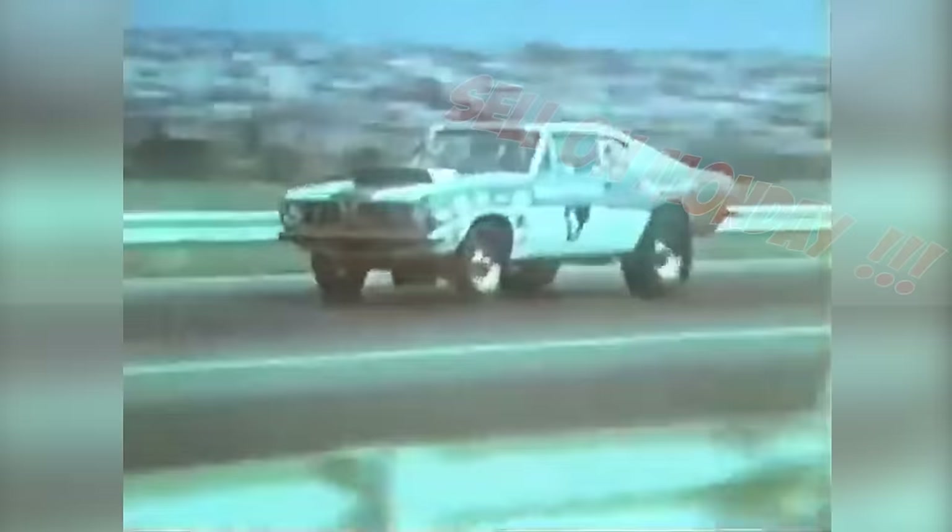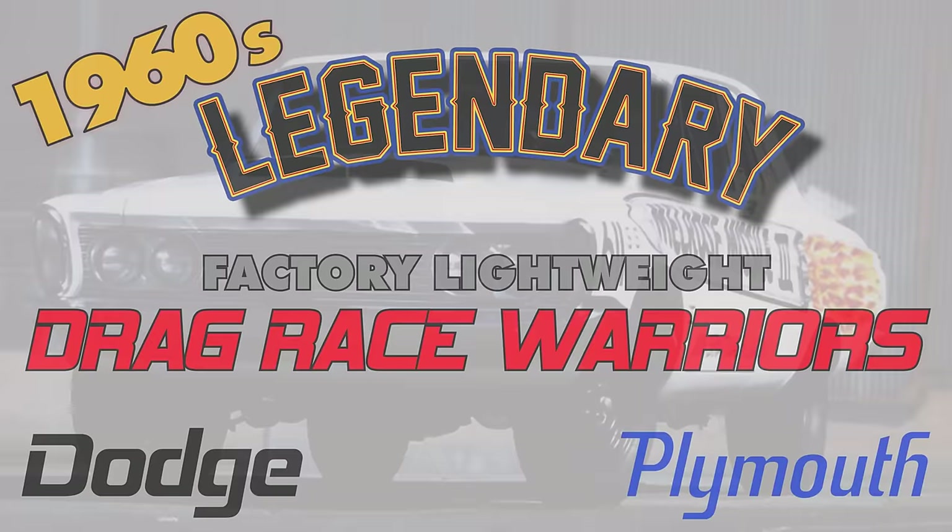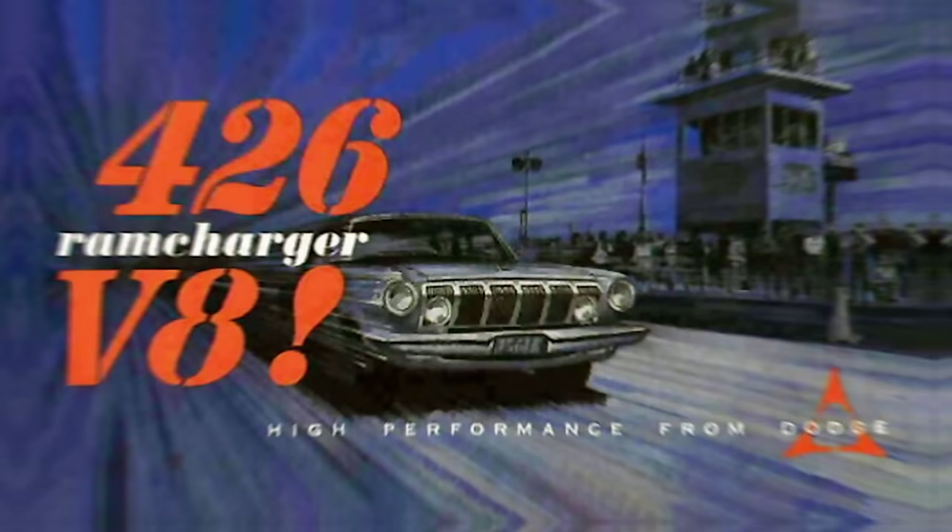In this video, we take a look at some of the purpose-built Chrysler factory drag racing warriors from the 1960s. Let's time travel back to the 60s and see what Chrysler's Need for Speed wizards had cooked up to reign supreme on the drag strip and make history with their legendary creations.